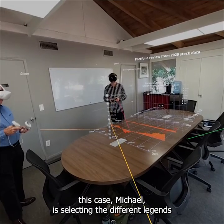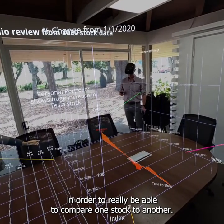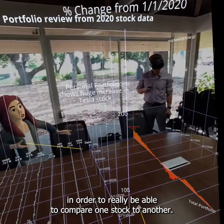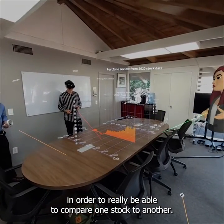In this case, Michael is selecting the different legends in order to really be able to compare one stock to another. I do want to see this Amazon stock.